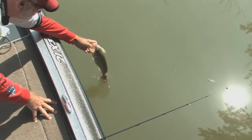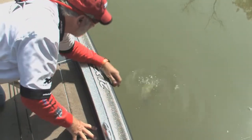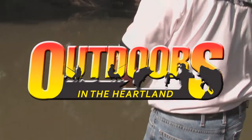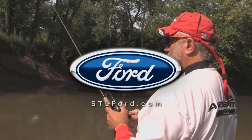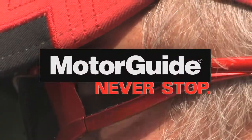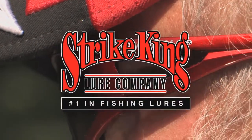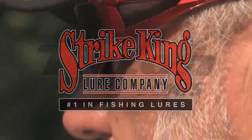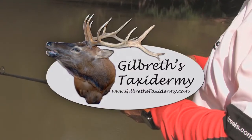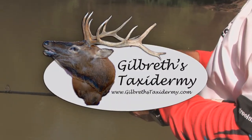There's a lot more of these to come. Outdoors in the Heartland has been brought to you by Ford, your St. Louis Ford dealers, Mercury Marine, Motor Guide, Never Stop, Strike King, number one in fishing lures, Triton Boats, we take America fishing, and Gilbreth's Taxidermy, the official taxidermist of Outdoors in the Heartland.